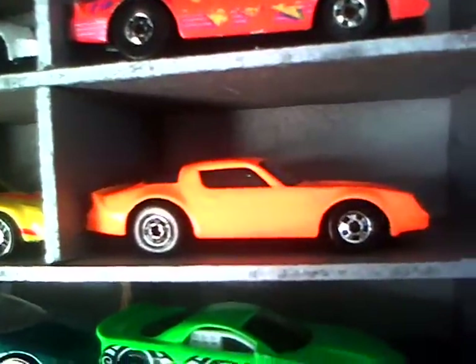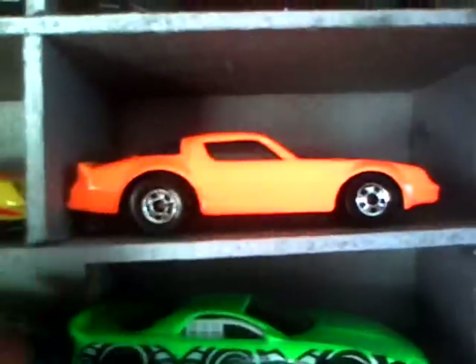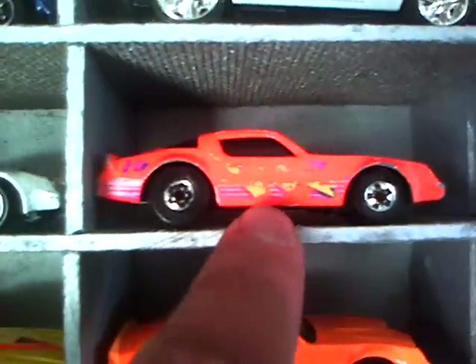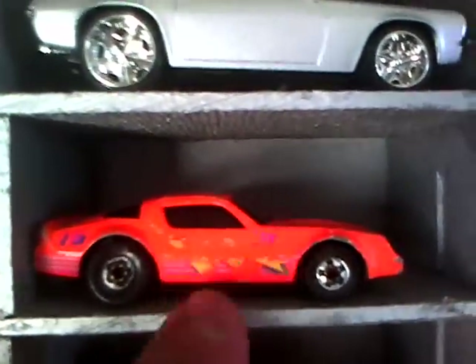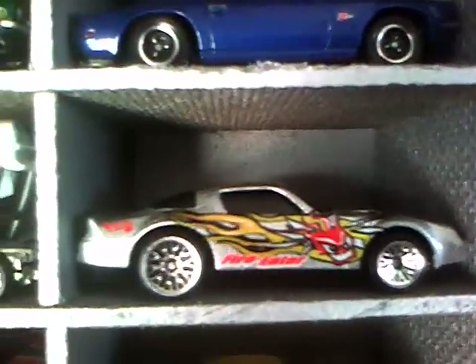Here's this one — this one was out of the five pack, the Chevy five pack from '93 or '94 I believe. Here is — I think it was a McDonald's car, you got it with your Happy Meal or something. Here's a Fire Eater.